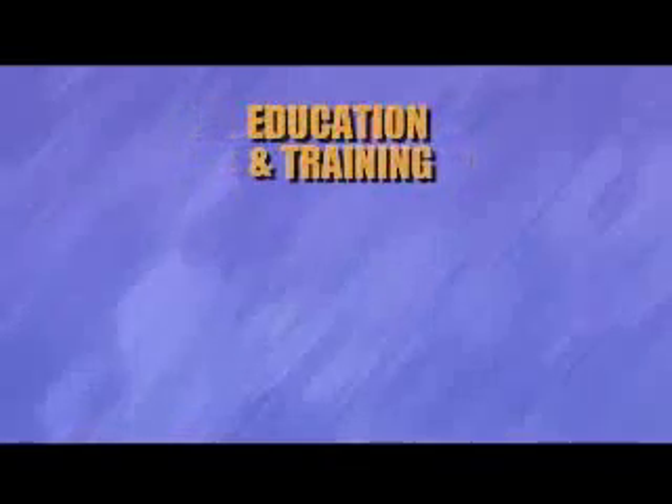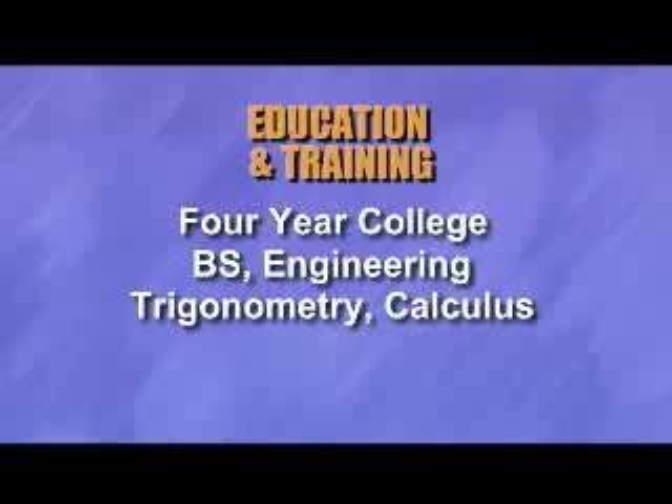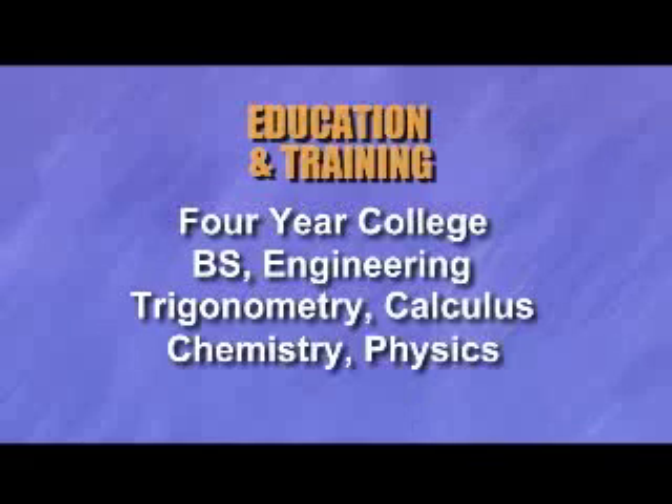If you're interested in going into engineering, most people will go right out of high school into a four-year college and take a four-year program, get a bachelor's of science in engineering. The preparation for that normally is to study math, trigonometry, calculus, chemistry, and physics in high school.